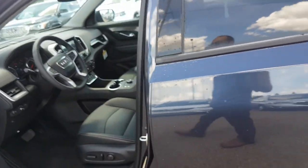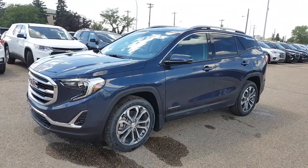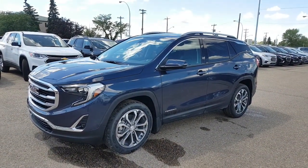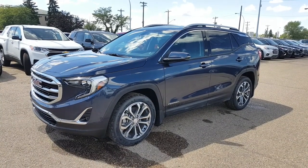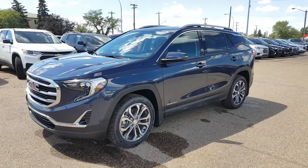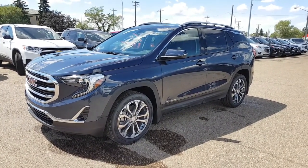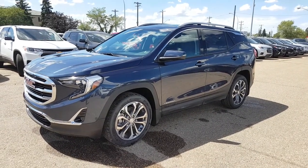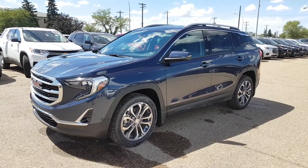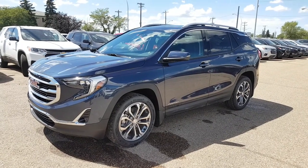Overall, just a very beautiful SUV. Once again, we're looking at a 2018 GMC Terrain SLT all-wheel drive in blue steel metallic — a new color for this year. If you have any questions about this vehicle or any others on our lot, feel free to get in touch. My name is Tony, you can reach us at 780-476-3371, email us at internet@northgategm.com, or click any of the buttons on the website. Thanks for watching!